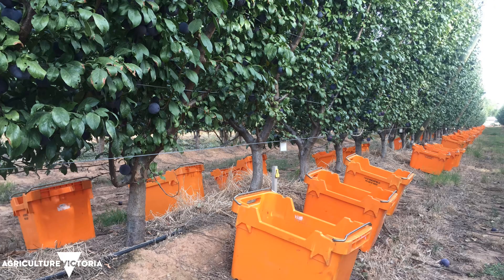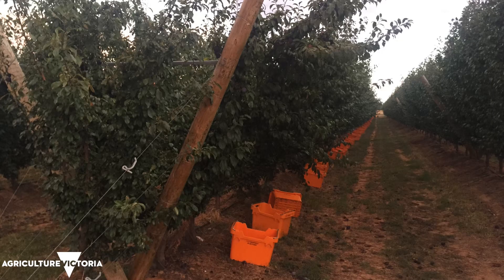Angelino is the cultivar, and we've been looking at different crop loads, different fruit numbers per tree, and the impact on yield and fruit quality.